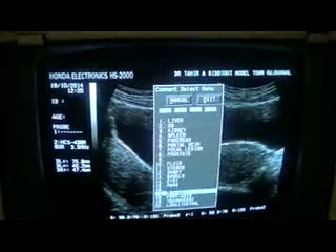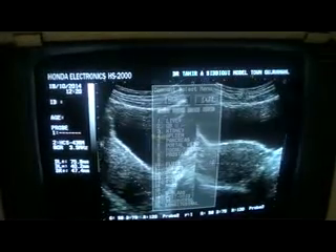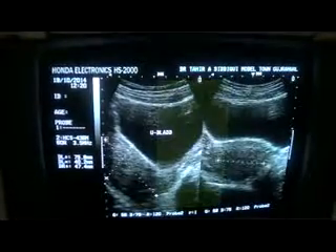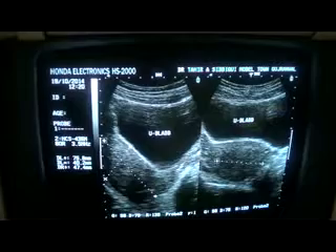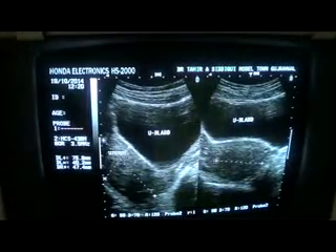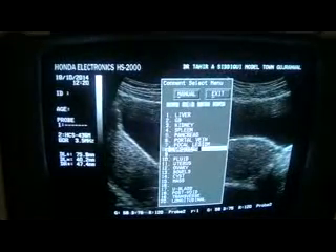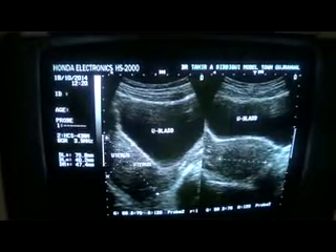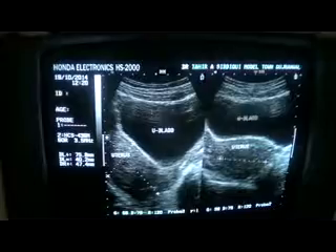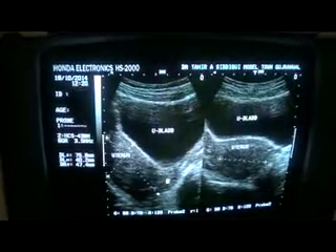This is the urinary bladder in longitudinal section, and this is the urinary bladder in transverse section. All of this is the uterus — this is the uterus in longitudinal section, and this is the uterus in transverse section, and this is the uterus in posterior section.